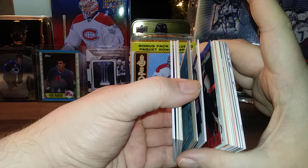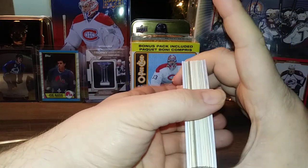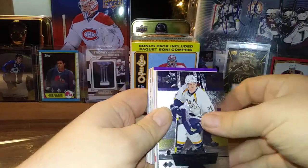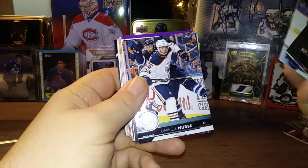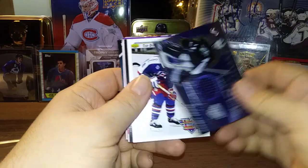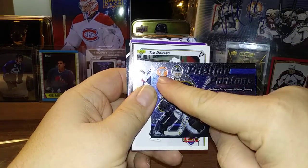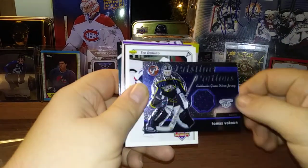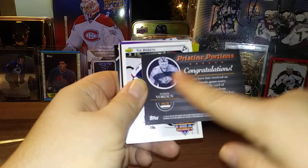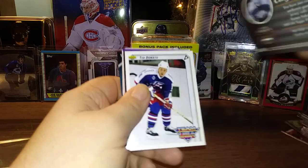Now we're gonna try to pick out where the jersey card is — might be an autograph, none of the cards stand out. Ryan Suter, Aleš Hemský, Darnell Nurse. Whoa — a Pristine Portions Thomas Volkoun! Look at that, it's an older set from Topps 03-04 Topps Pristine Hockey. I'm not a huge fan of the scratches on the surface but it's a cool older set.